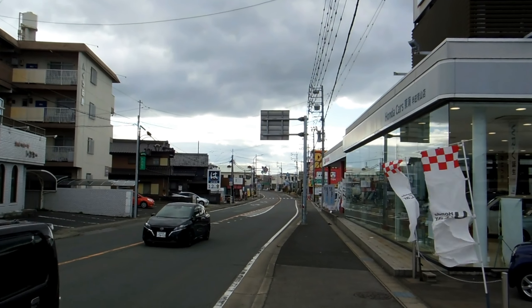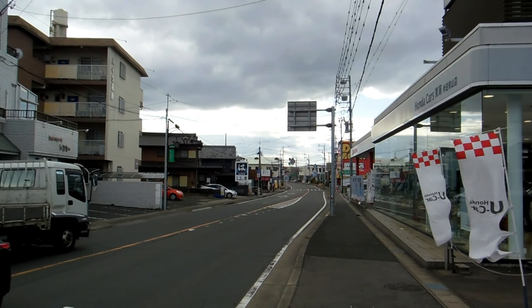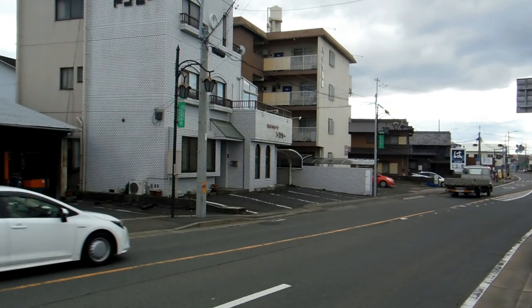Hey guys, new video for our castles and old buildings in Japan playlist. As you can see, this is a very busy modern road in Japan.